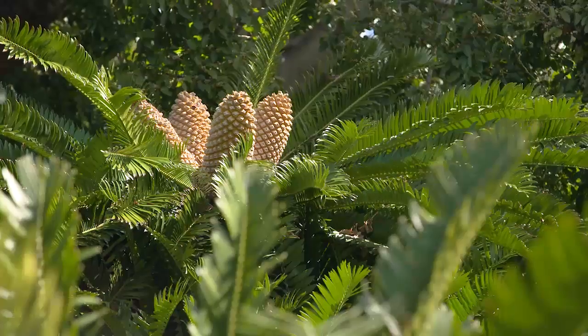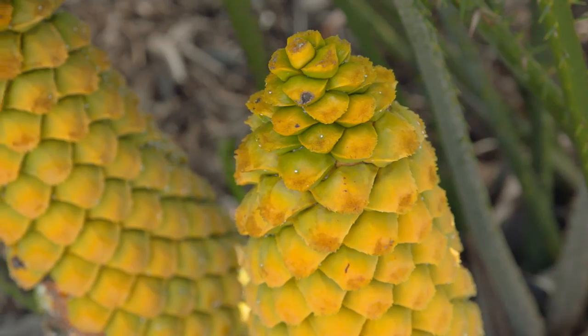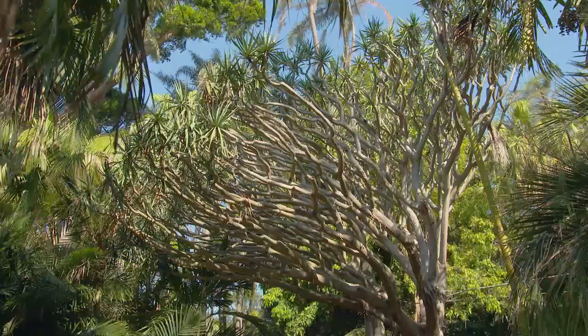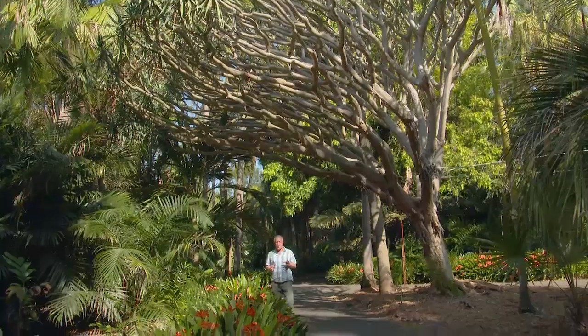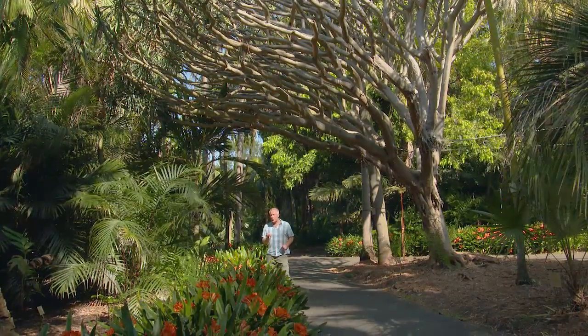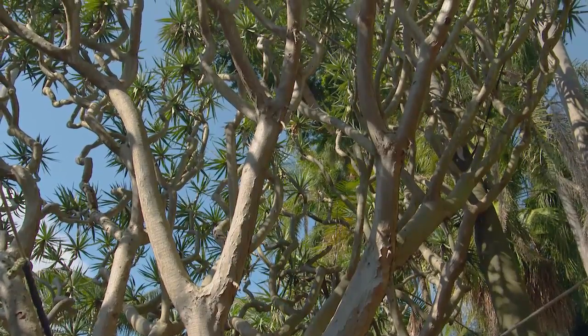They might look a bit like palms but they are their own group, related to conifers because they're cone-bearing plants. This is one of my favourite architectural trees, Dracaena Draco. This massive Dracaena Draco is well over 150 years old and most likely the oldest of its kind in Australia, native to the Canary Islands.